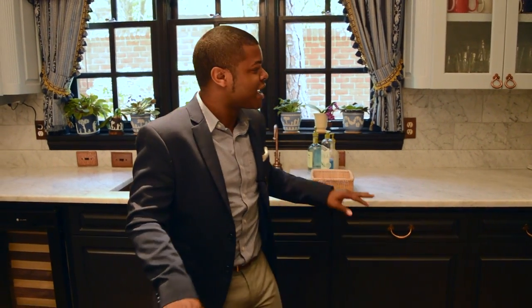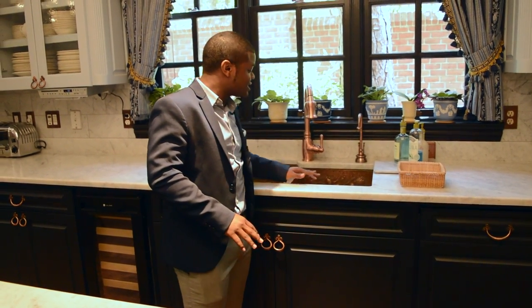I love everything about this kitchen. The Carrera marble on the counters. I love this copper — copper's so in right now. This copper sink is custom. It's amazing. The chandeliers. This kitchen is to die for, and honestly I really want it for myself.